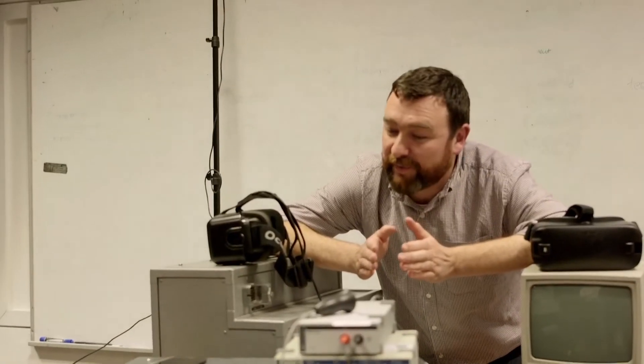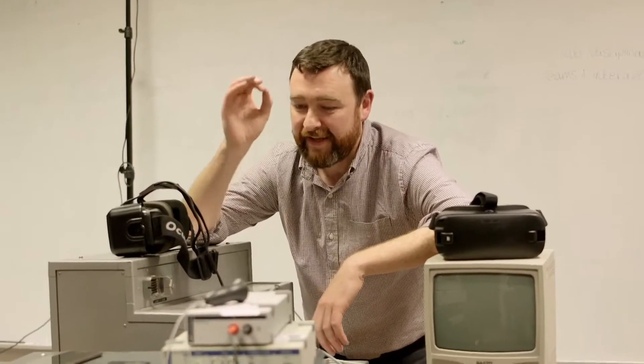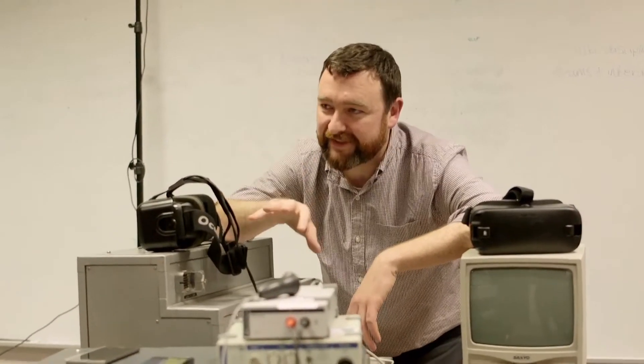Your heart rate is controlled by your sympathetic nervous system and your parasympathetic nervous system. The sympathetic nervous system is pure emotional arousal — it's the fight or flight response. And then the parasympathetic nervous system is calm myself down, rest and digest, keep controlled. Heart rate is both.